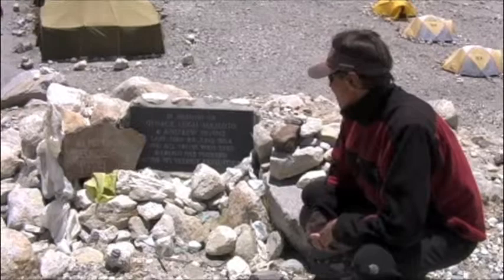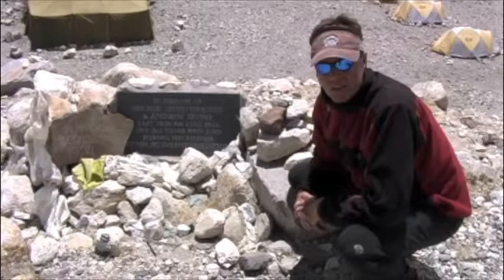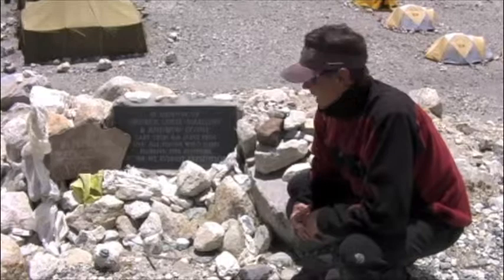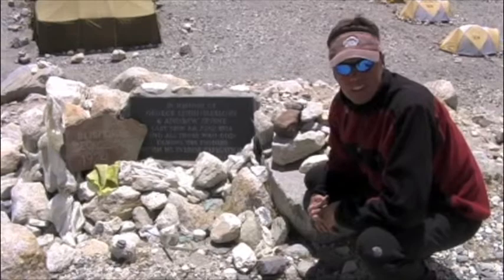This is the memorial for Mallory and Irvine, two very famous British climbers who were lost on Everest in 1924. There's still some controversy as to whether or not they may have made the summit, which obviously would have been a long time before. But most people think they probably didn't. Mallory's body was actually found in 1999 by an American expedition high on the mountain. And this is the memorial to both of them.